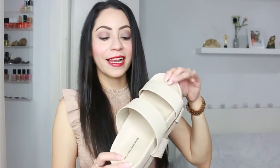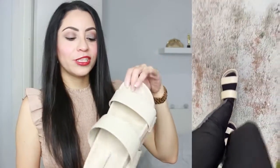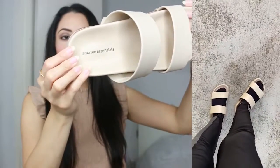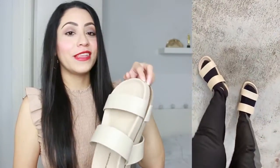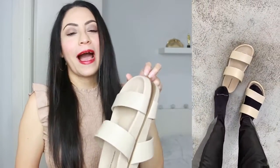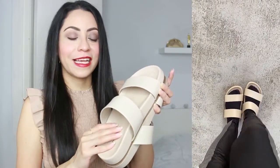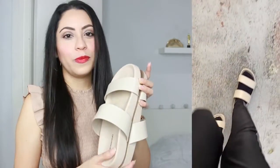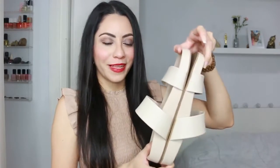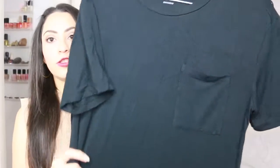Next we have these sandals — I love the simple, minimal look. I chose beige but you can choose your preferred color. These are from the Amazon Essentials line. They are comfortable and look great for a casual look, whether at home or going out. I prefer to wear sandals with socks so my feet don't feel sticky. With the socks they feel so comfortable; I think they're cute and I recommend them.